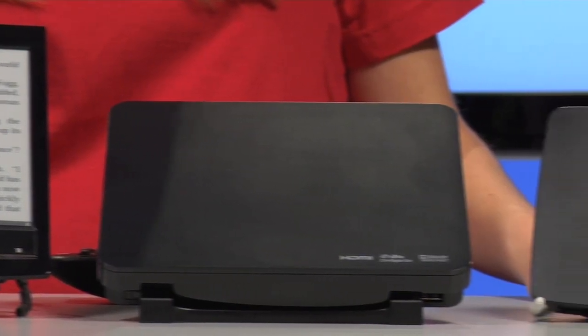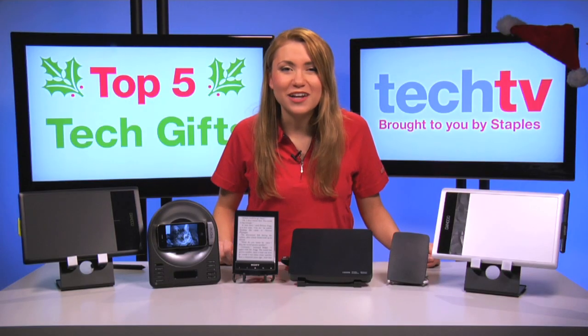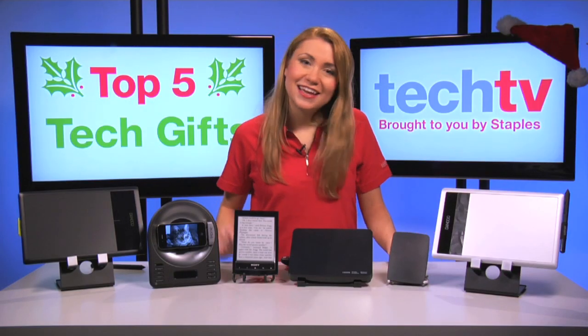I hope you've enjoyed these gift ideas, and don't forget to check out our website for more info. Happy holidays, and thanks for watching Staples Tech TV. See you next time.